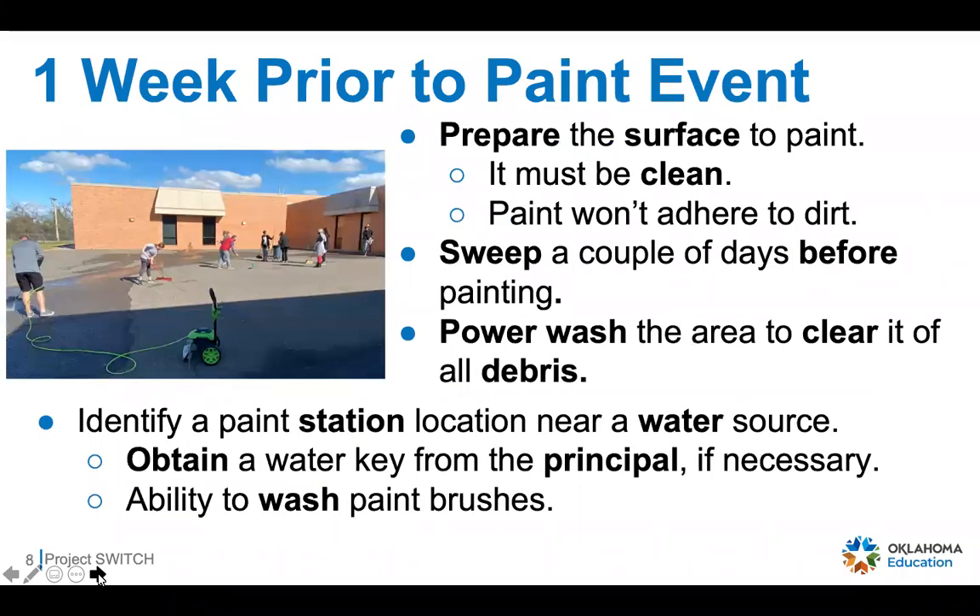One week prior to the paint event: first, prepare the surface to paint. It's so important that the surface is clean because the paint will not lay nicely or adhere to a dirty surface. We suggest preparing maybe a week prior, but then the day before the paint event, go back and sweep — you may even want a leaf blower. If you power wash, do it 24 hours before to give the surface plenty of time to dry. Also identify your paint station and make sure it's near a water source so you can wash out paint brushes and clean up after.